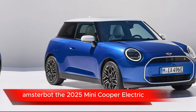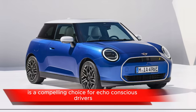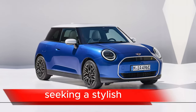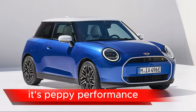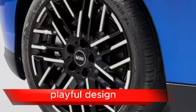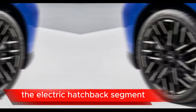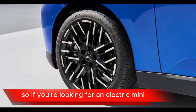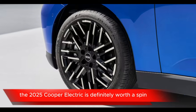The 2025 Mini Cooper Electric is a compelling choice for eco-conscious drivers seeking a stylish, fun-to-drive, and tech-laden electric car. Its peppy performance, playful design, and sustainable features make it a true game-changer in the electric hatchback segment. So if you're looking for an electric Mini that puts the fun in functional, the 2025 Cooper Electric is definitely worth a spin.